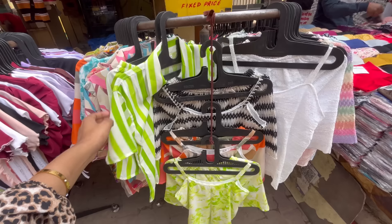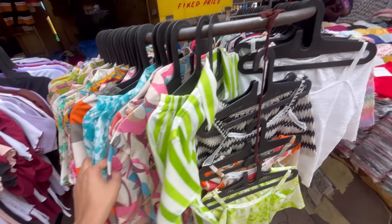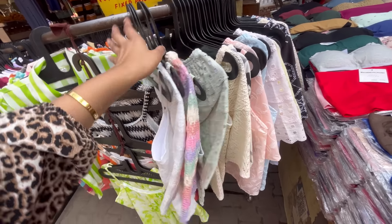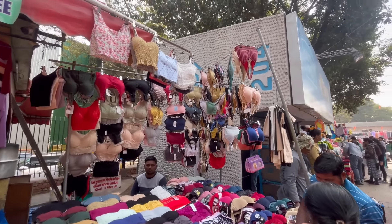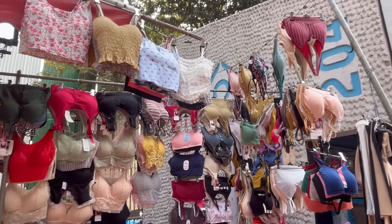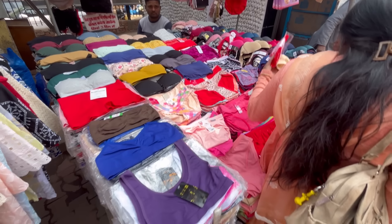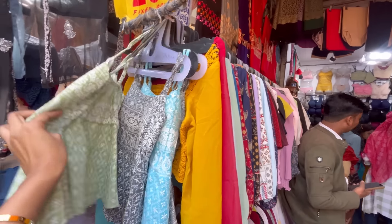You can get 300 rupees items here. You will get a lot of corsets here — various types of corsets. The price range is 200 rupees. Even panties start from 100-250 rupees. You will also get a lot of corsets for summer.